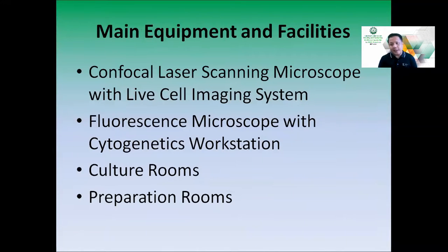In ICEL we have a couple of main equipment along with other facilities. These are the confocal laser scanning microscope with live cell imaging system, the fluorescence microscope with a cytogenetics workstation, our culture rooms for different specimens, and our preparation rooms.